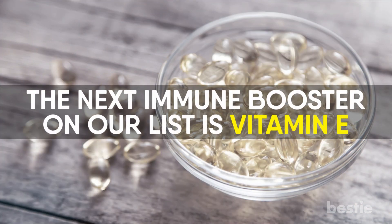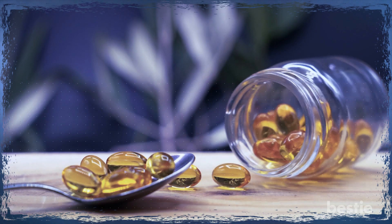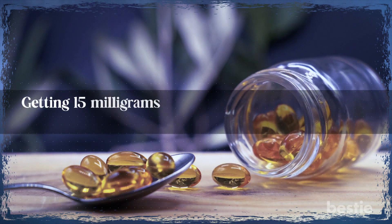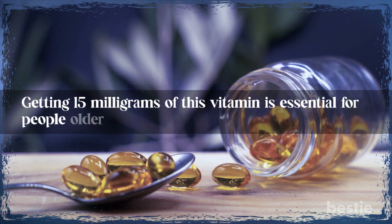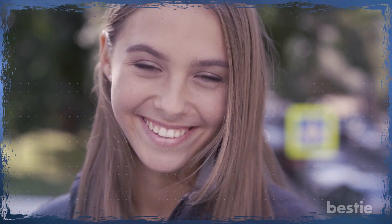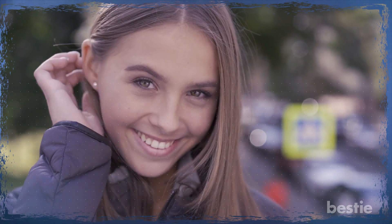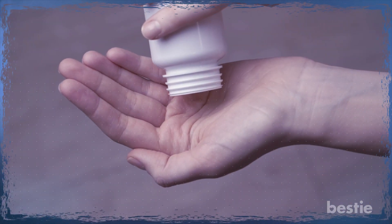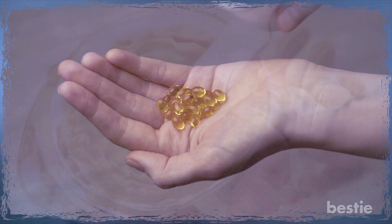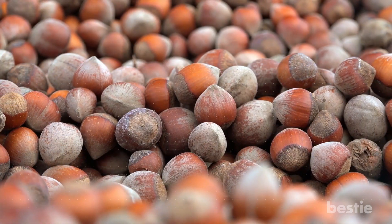The next immune booster on our list is vitamin E. Research has shown vitamin E is a fat-soluble vitamin that has antioxidant properties. Getting 15 mg of this vitamin is essential for people older than 14 years old. Good skin and healthy eyes all depend on vitamin E, and this nutrient guards against cell damage too. You can depend on natural sources like peanut butter and other nuts and seeds like almonds, sunflower seeds, and hazelnuts in your diet.